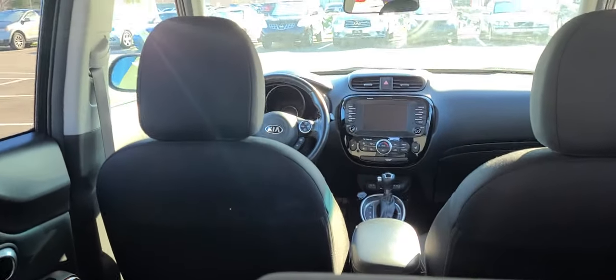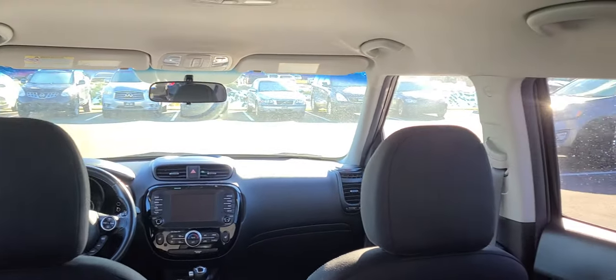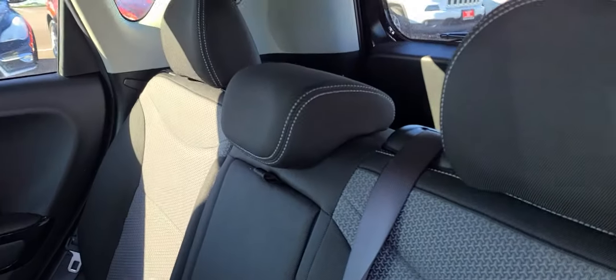Lots of room here in the back. Heated seats, heated steering wheel, Apple Android CarPlay. This car was very well kept. Seats are in great condition — no cuts or anything like that, no stains.